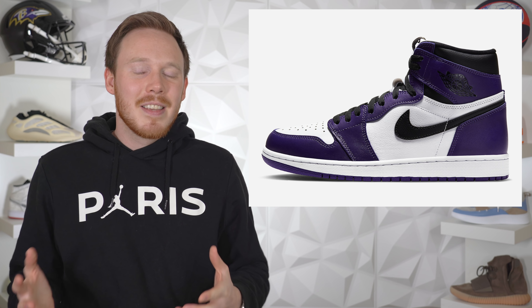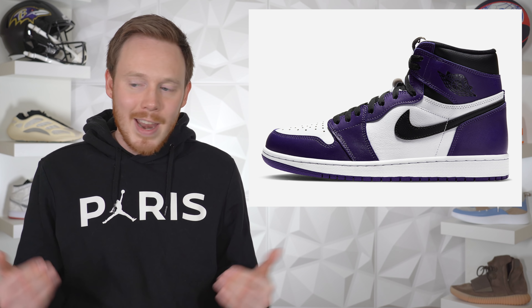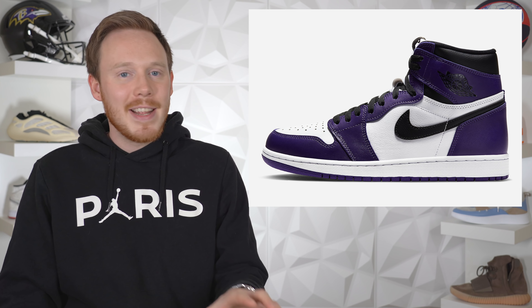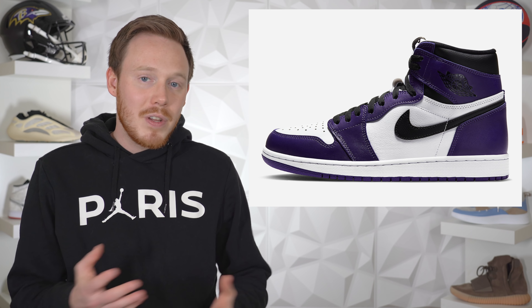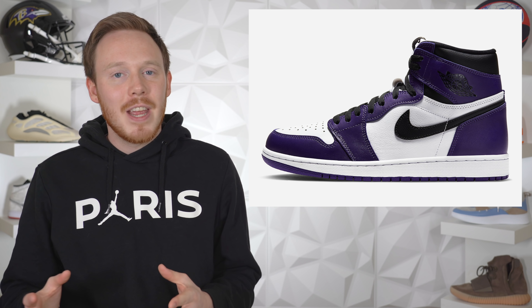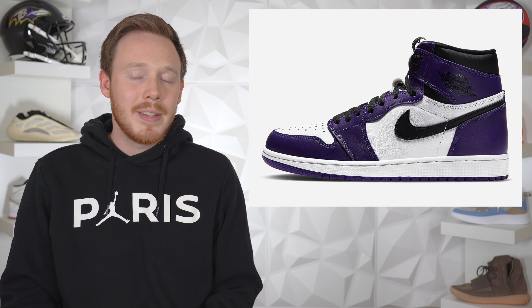Starting things off with April 11th, we've got two releases that got pushed back to this date. The first is the highly anticipated Air Jordan 1 Court Purple 2020. Honestly these Court Purples are one of my most anticipated releases of the entire year. Purple is one of those colors you don't usually wear in sneakers but when it's done right it's a must-pick-up, and I think the Air Jordan 1 Court Purple 2020s were done perfectly. This is an awesome pair of sneakers and I think the Air Jordan 1 Court Purple 2020s are going to sell out.